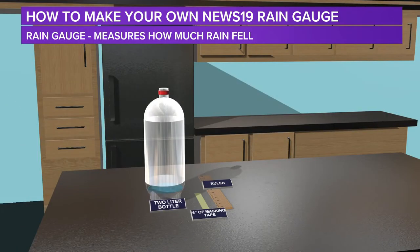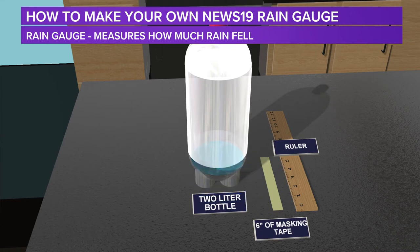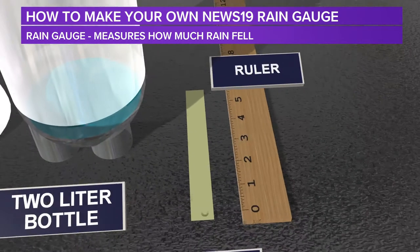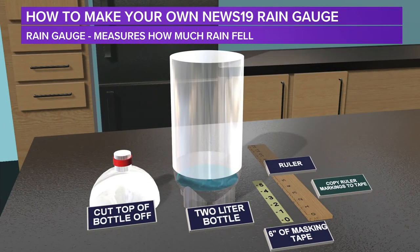Meteorologists use rain gauges every day because we simply need to know how much rain has fallen at any given hour or any given day. You can make one yourself. First, you'll need to start off with a two-liter bottle — an empty soda bottle — and make sure that you take all of the wrappers off of it. A clear bottle will do. Then you'll need about six inches of masking tape and a ruler. Now that you have the pieces together, with your parents' permission or with their help, go ahead and cut off the top of the two-liter bottle. Then take your masking tape, put it right next to your ruler, and make marks exactly as you see it — zero, one, two, all the way up to five. Now you have the pieces you need to start putting your rain gauge together.